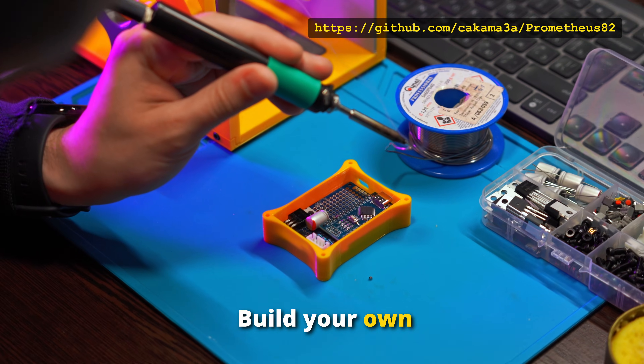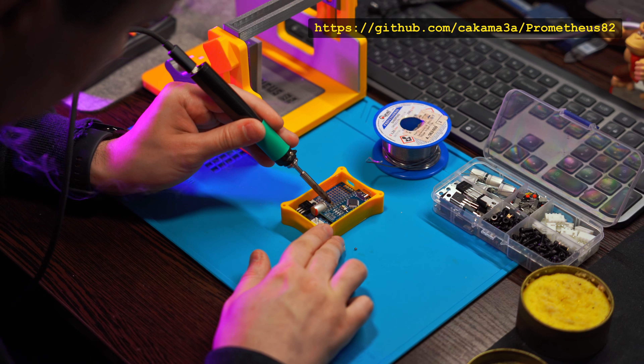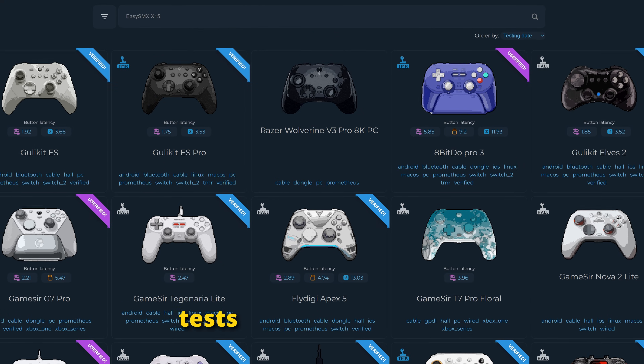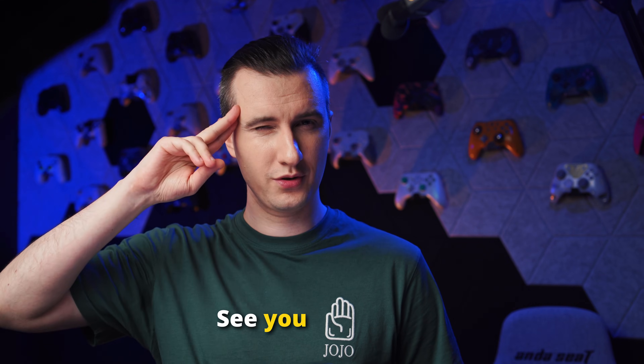Don't believe words — check the numbers. Build your own Prometheus 82 tester; the code and instructions are on GitHub. You can find more of these tests on gamepadler.com. Trust the data, not the marketing. This was John Punch — see you next time!